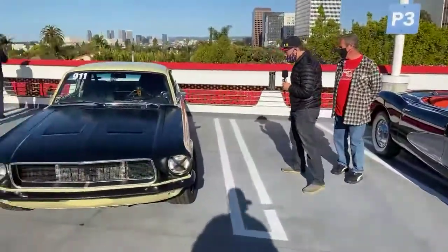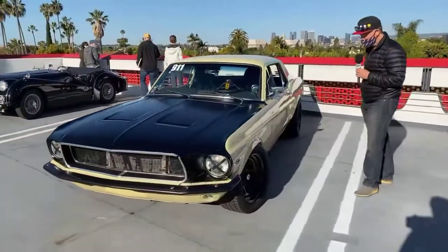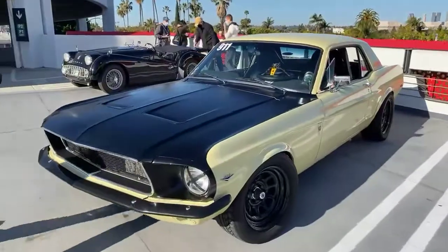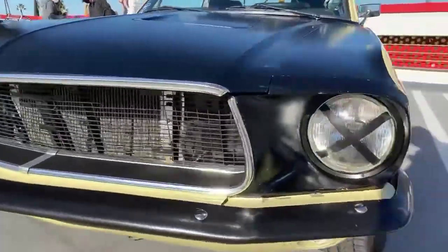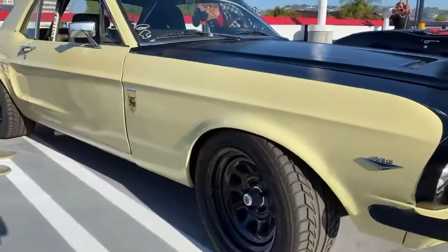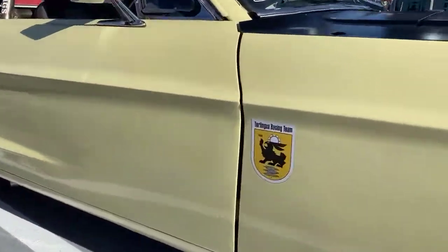This looks like a track car — Terlingua Racing Team. This looks like a Mustang that would do well out on the tracks. It's got a number on it, a roll cage — purpose built. This is really built strictly for track stuff. Very nice.